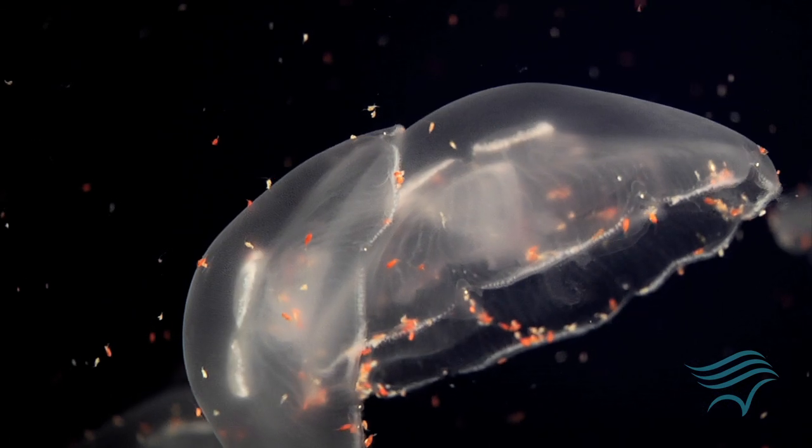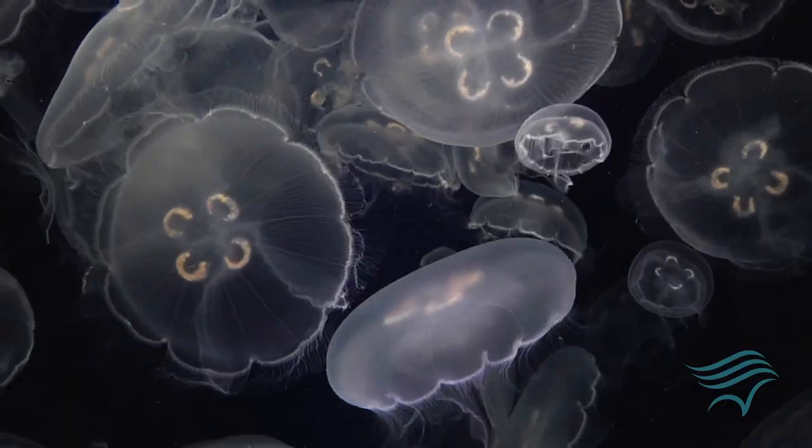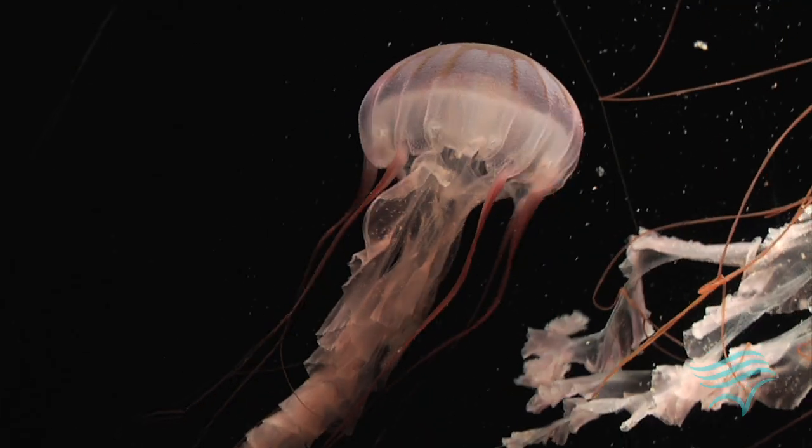Jellyfish are interesting creatures. Most people know them as just gelatinous animals that float around out in the ocean. But jellyfish actually fish for their food. They have long arms and tentacles that they'll spread out to fish with, so they don't just wait for the food to come to them — they're actually actively out there fishing.